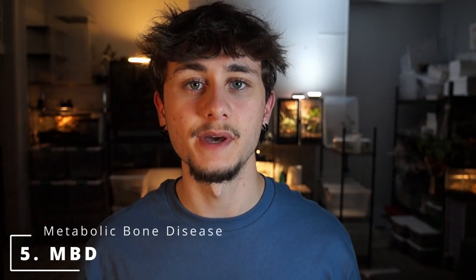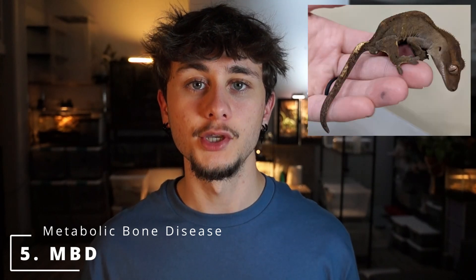On number five of the list, we have metabolic bone disease, also known as MBD. MBD usually presents itself as kinks on the spine, tail, and even limbs. It can also create a jaw mismatch — either to the side, an overbite, or an underbite. Crested geckos are really hardy, so I'd say it's harder to get your crested gecko to have MBD than not. If this happens, it's either genetic or you're taking really poor care of that crested gecko. It can cause severe spine distortion that is irreversible, which means it can't go back to how it was. So this is a big problem — it doesn't happen much on crested geckos, but it can definitely happen.